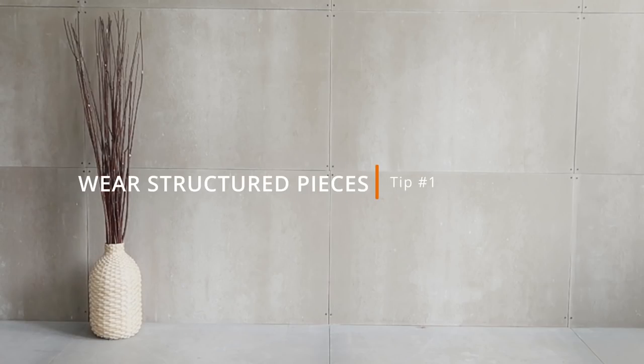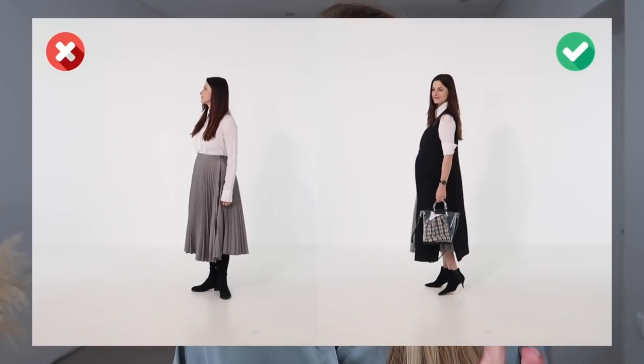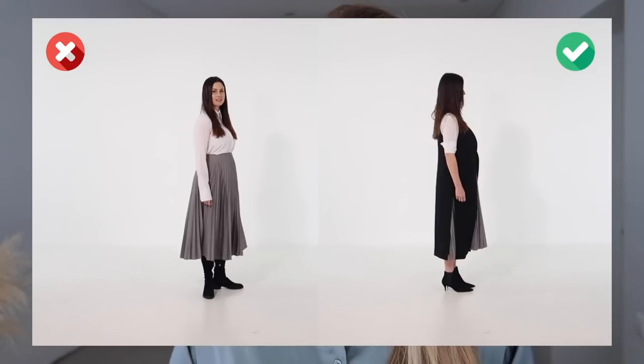Wear structured, tailored garments rather than loose, flowy garments. They tend to have a very solid outer line, making it easy to reach the desired visual effects. For example, an hourglass silhouette will create a slimmer waist; broader shoulders create a leaner body in general. A long-line vest will create additional vertical side panels, elongating you and making you appear taller and slimmer overall.